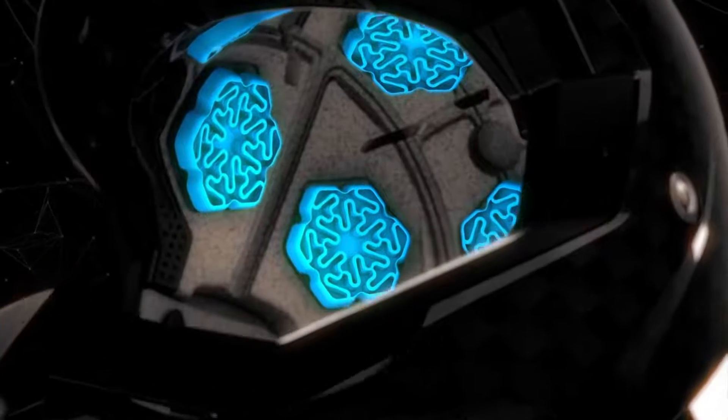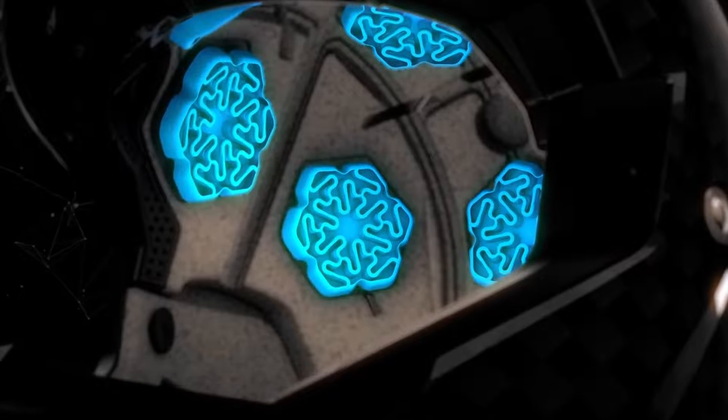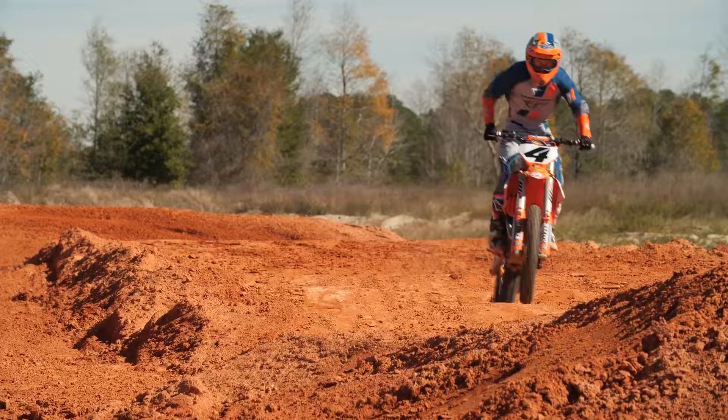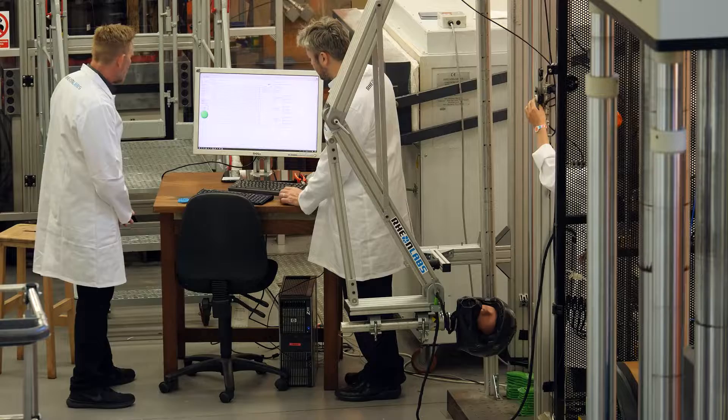Globally engineered with the most advanced materials and technologies available. Tested under rigorous scientific review, both on the track and in the lab.